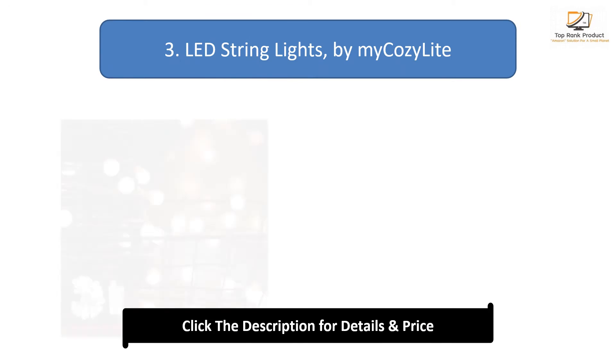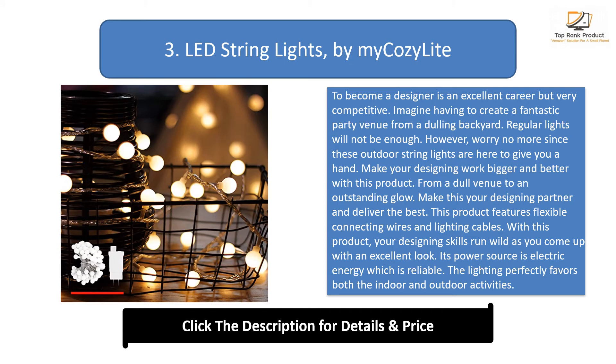Number 3: LED String Lights by My Cozy Light. These outdoor string lights are here to help transform a dull backyard into a fantastic party venue. Make your designing work bigger and better with this product — from a dull venue to an outstanding glow. This product features flexible connecting wires and lighting cables. Its power source is electric energy, which is reliable. The lighting suits both indoor and outdoor activities, is energy saving, and is weatherproof.